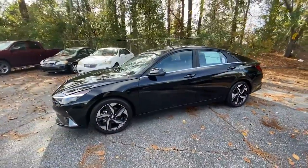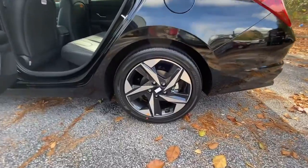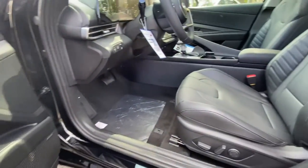The following are some of this vehicle's highlighted options: navigation system, sun/moonroof, keyless entry, satellite radio, aluminum wheels, dual-zone AC, heated front seat, power driver seat, electronic stability control, and seat memory.